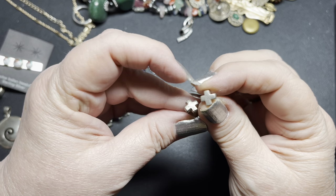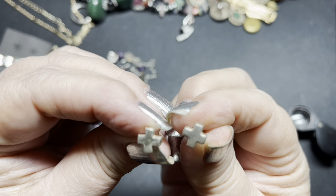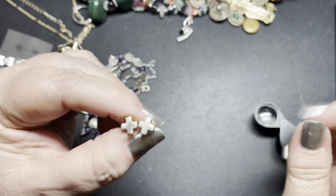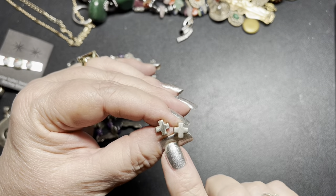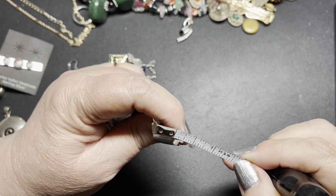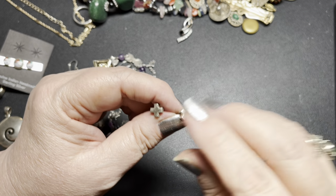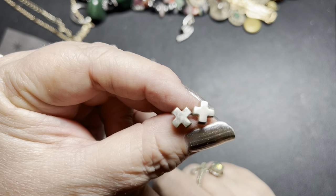These are cute sterling studs. They can either be little crosses or little X marks. I have already pre-tested everything. I don't see a mark on these — they are really, really small. They are three-eighths of an inch. On the sterling studs, I'm just going to say $12.